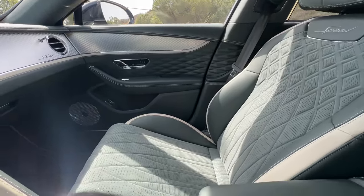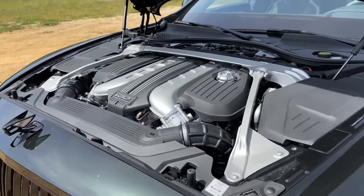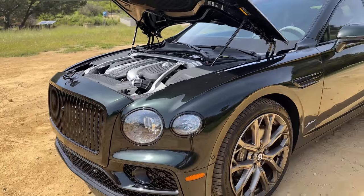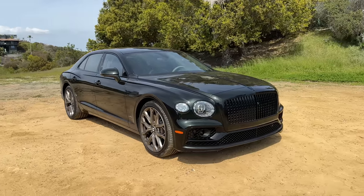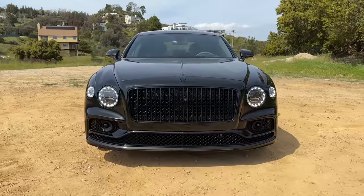Behind the wheel of the Flying Spur Speed now, and I am getting a massage while reviewing this car — I can't think of a more comfortable and epic driving experience. There are four different drive modes: comfort mode, which is self-explanatory, extremely comfortable, wafts above the road and feels like you're floating on clouds. Then we have Bentley mode, which is in between sport and comfort — comfortable when it needs to be, and when it senses you accelerating and need firmer suspension and better throttle response, the car responds really, really quickly. Then you can put it into sport mode, my favorite for spirited driving. We'll talk about that in a little bit.